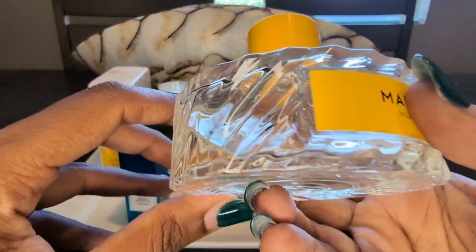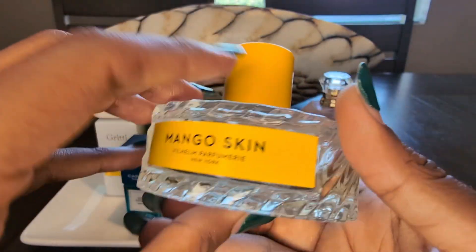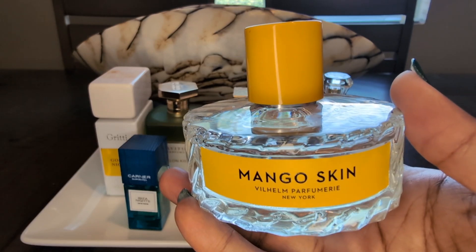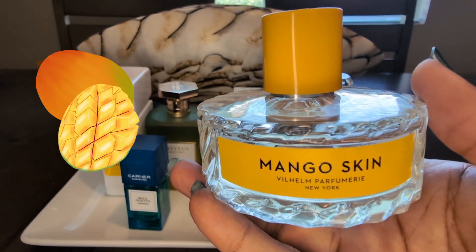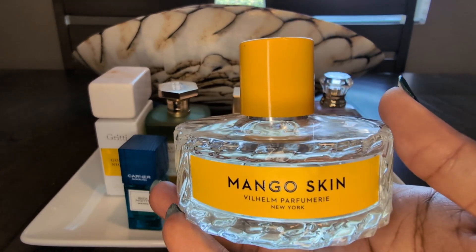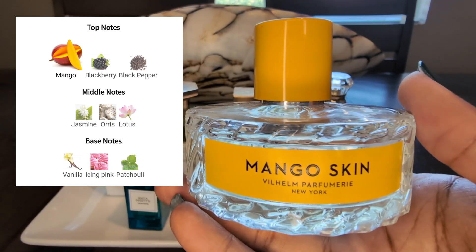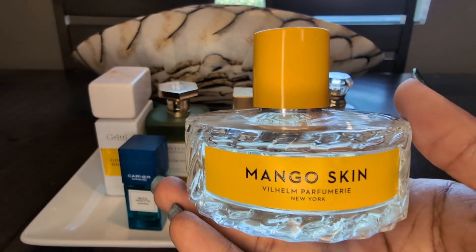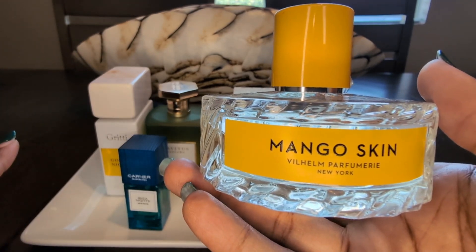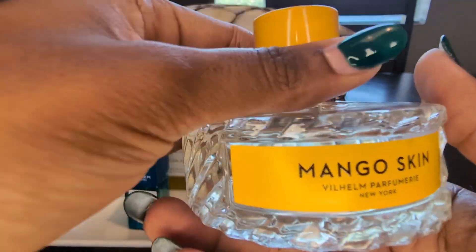Not only is the bottle itself beautifully crafted, but the fragrance is amazing. This is a really straightforward mango scent — it's giving freshly sliced, juicy, ripe mango. It almost is true to form; it has the mango skin smell to it. It is spectacular. It's mango, I believe lychee, and some black pepper. This is a definite daytime fruity fragrance to wear, and it lasts around six to eight hours.